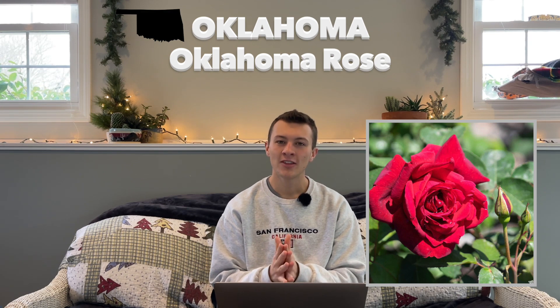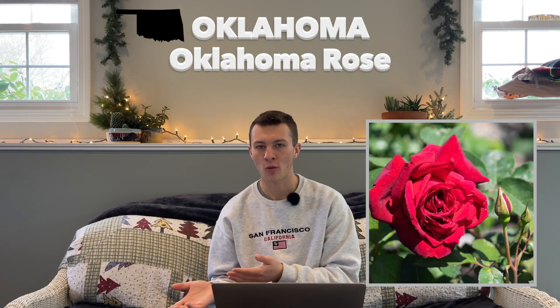Next up is Oklahoma with the Oklahoma rose as their state flower, hardy in zones 7 through 10. This was adopted in 2004. Before the Oklahoma rose, the mistletoe was the state floral emblem, and this rose is actually a hybrid that can produce up to 50 petals per flower, so they kind of updated their state flower with this Oklahoma rose.